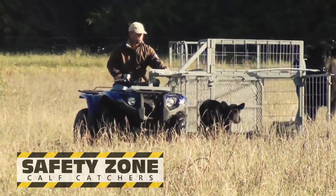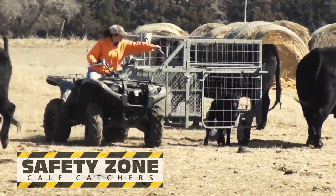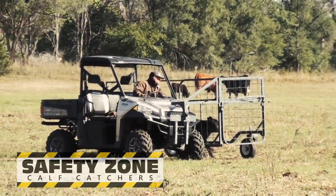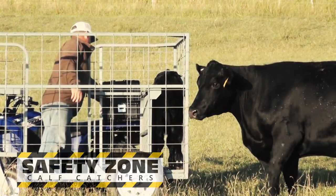A favorite time of the year is calving season, but along with that special time are dangers, extra stress, and increased labor. Safety Zone Calf Catchers is all about safety and making processing new calves easier. Designed for ATVs or UTVs, one person can do the job and never be threatened by the protective mother cow.